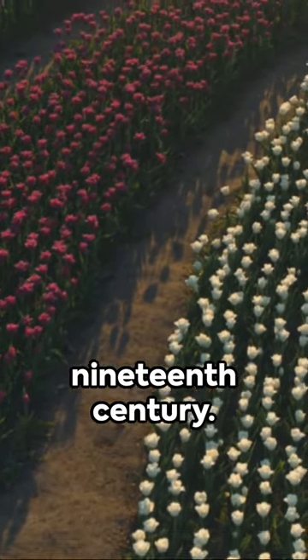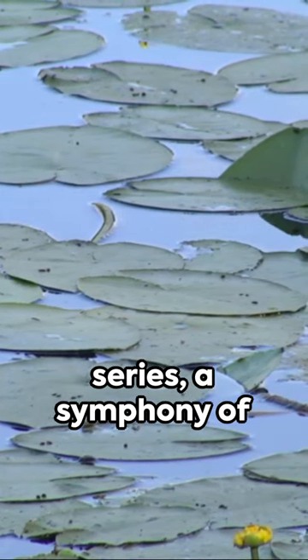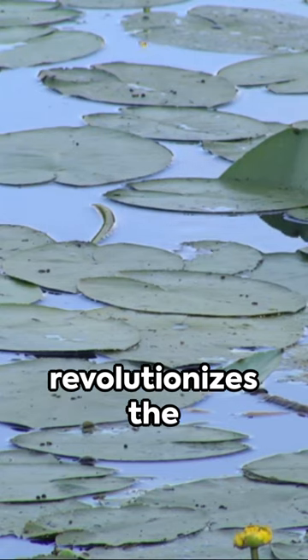Next we leap forward to the 19th century, the Impressionist era. Claude Monet's Water Lilies series, a symphony of color and light, revolutionizes the art world.